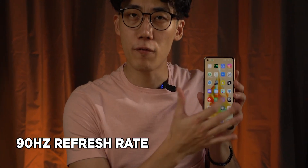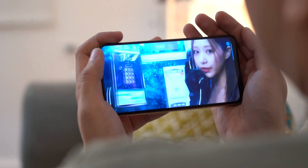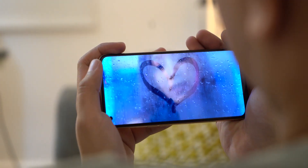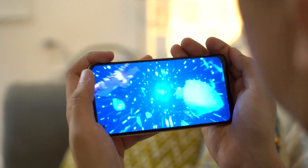Paired with the 90Hz refresh rate screen, this makes the phone a great gaming companion. And if you're not playing, it makes watching videos on YouTube, Netflix, or Amazon Prime more enjoyable as well. Out of the box, this phone runs on Android 13 skinned with Oppo's updated ColorOS 13 on top.